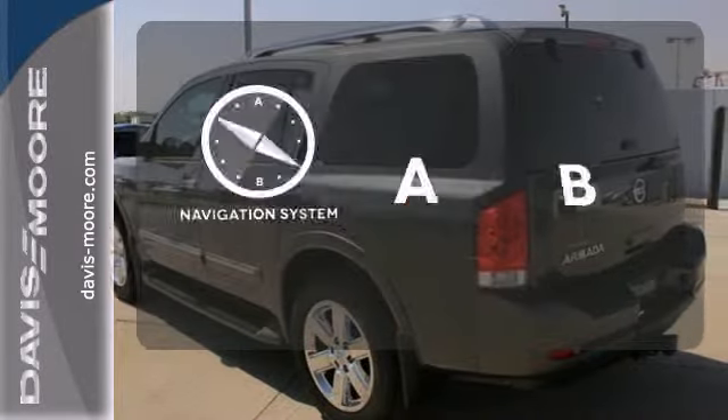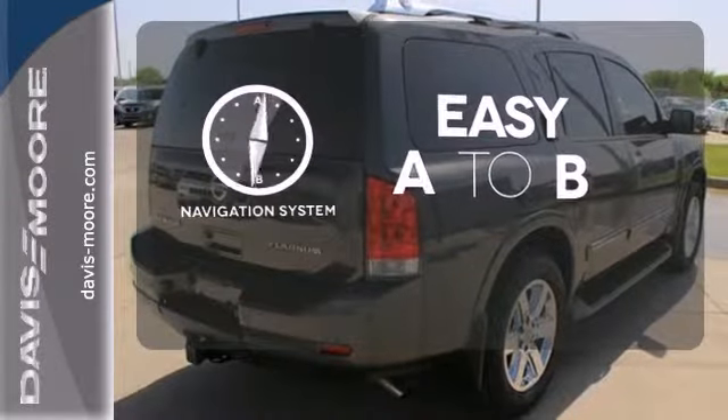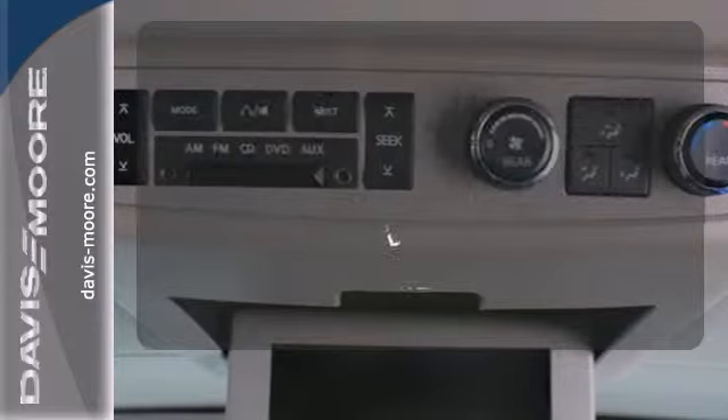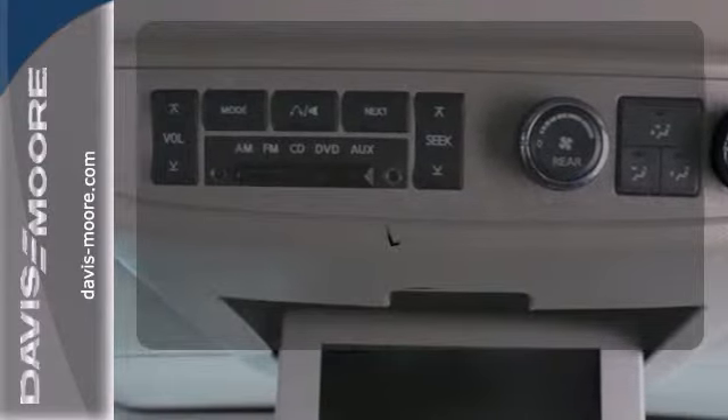Feel confident getting from point A to point B with the navigation system. Hindsight is 20-20 with the backup camera. Ward off the chills for all passengers with the heated rear seats.